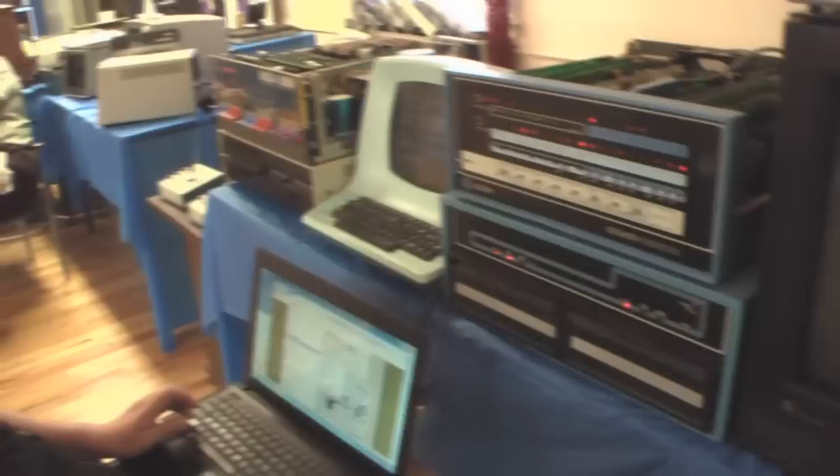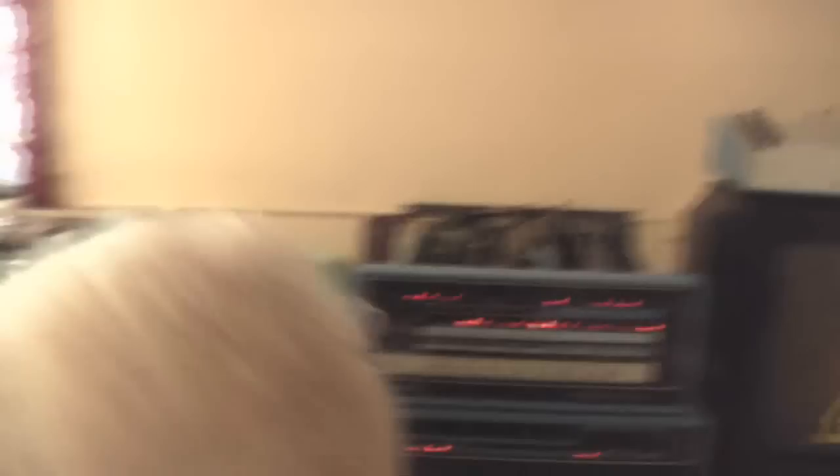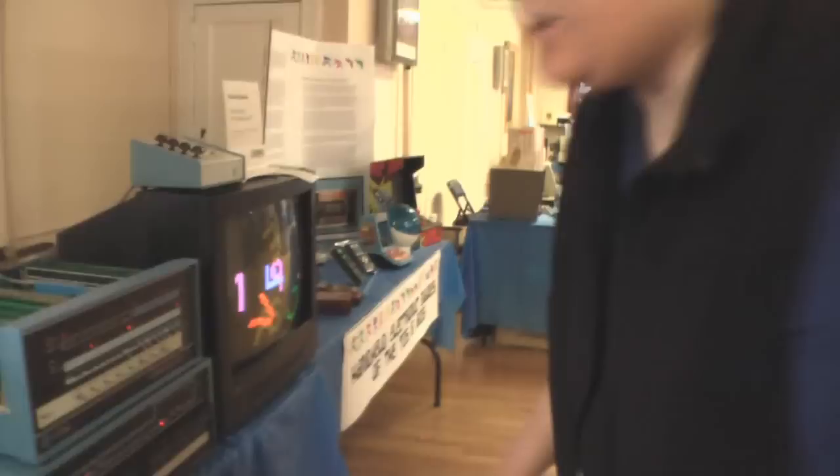Everyone knows the IMSAI from WarGames — yes, this is your IMSAI, and I can hear it chattering away, spinning disks. They're both S100 systems, which is what the bus is called. The system is composed of individual circuit cards that all communicate through the bus, and despite the fact that these look like two very dissimilar systems, they're actually very much the same. The actual point of my exhibit is to show what was possibly the earliest computer graphics system for a home computer that could do color — it's called the Cromemco Dazzler.